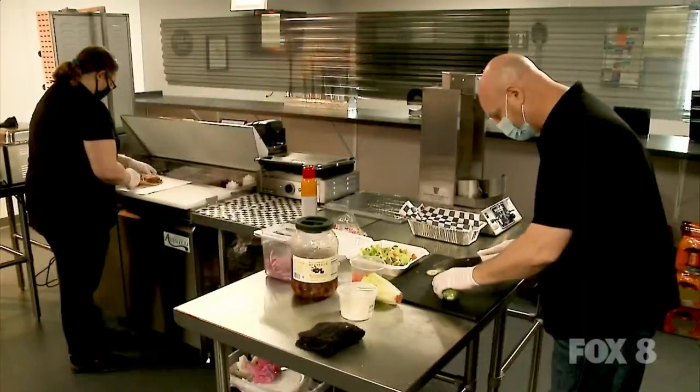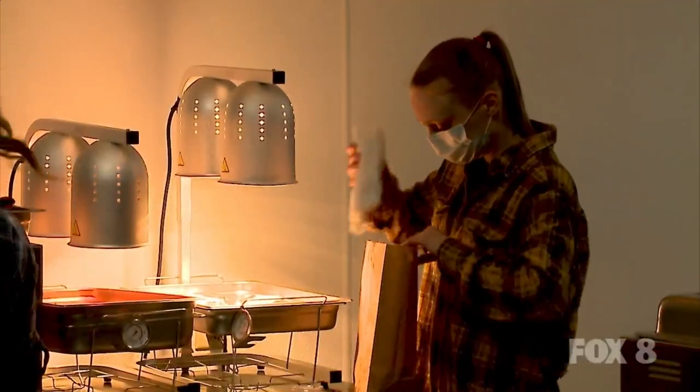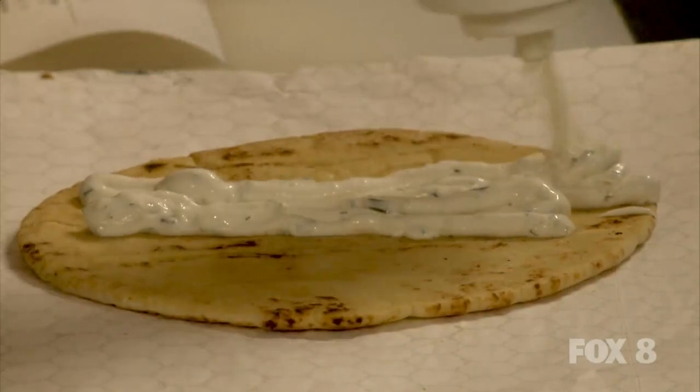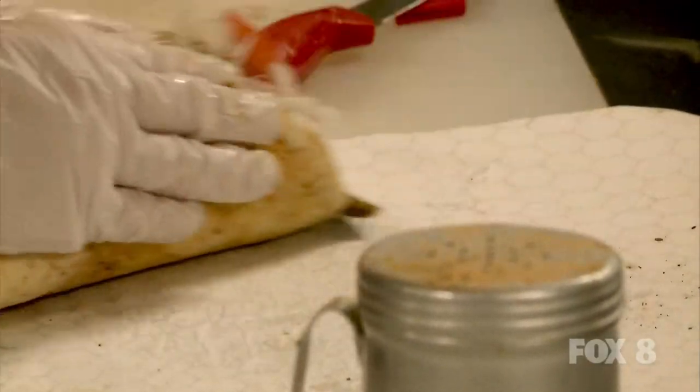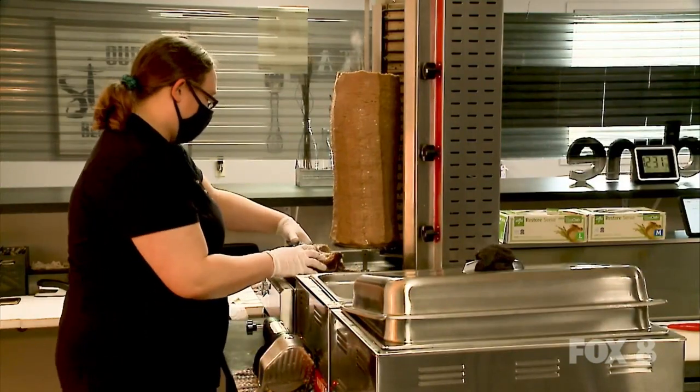Gyro Time is a restaurant in Elyria that my wife and I opened six months ago, and we basically sell the best gyros around. My wife Dawn lived in Cleveland. We've been married a couple years now, and I worked out in Middleburg Heights and in Fairview Park, and there was a great gyro place out there in Cleveland that we always liked to go to, so we decided we're gonna open our own.